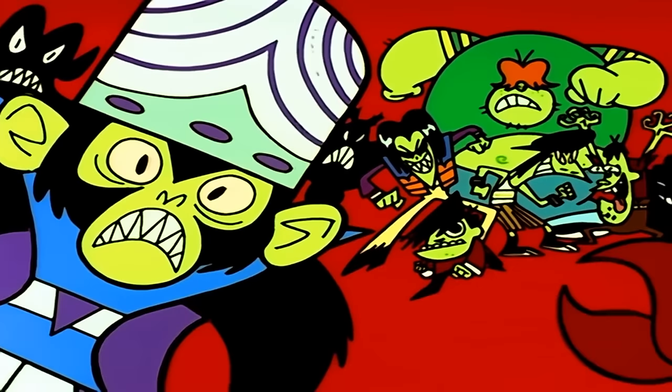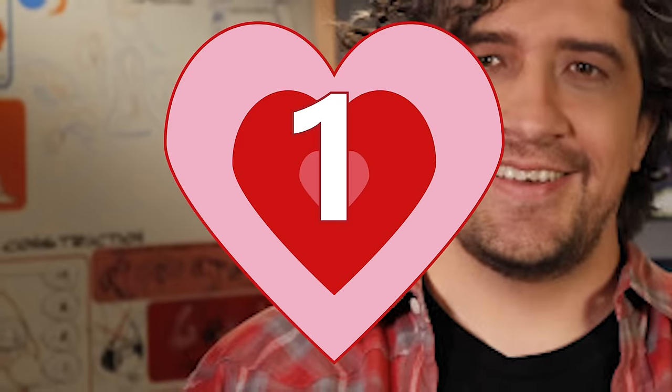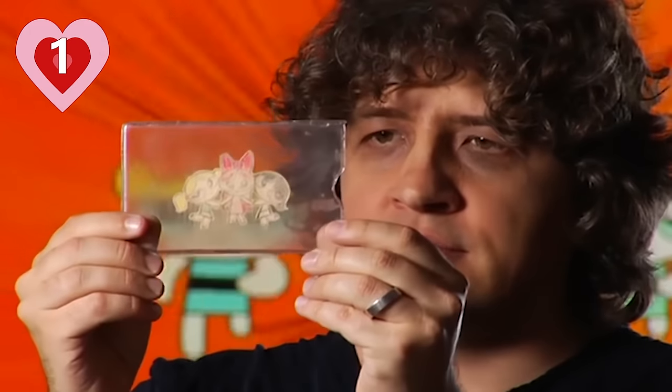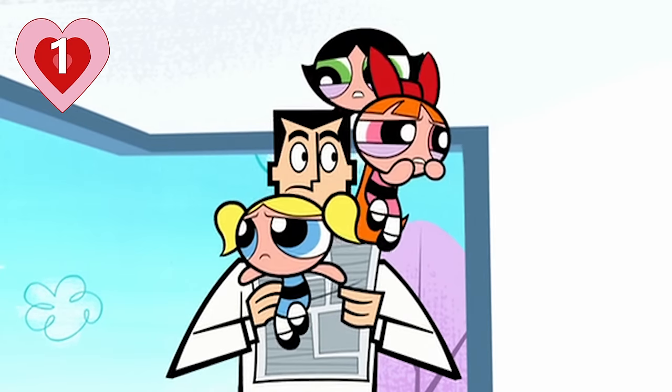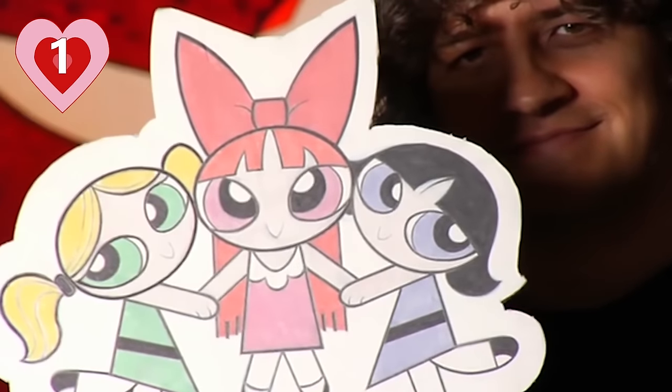Are you a die-hard fan or just wondering if it's worth a watch? We've got something for everyone, so let's get started. Fact number one: series creator Craig McCracken first sketched the Powerpuff Girls on a piece of construction paper while attending CalArts in 1991. But it wasn't for an animated project, at least not initially — the girls were part of a design for a birthday card he was making for his younger brother.